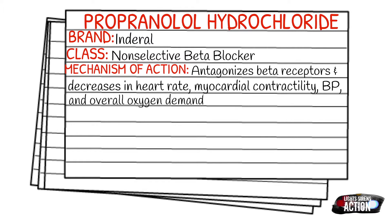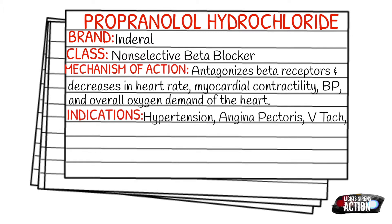Your indications are going to be hypertension, angina pectoris, VTAC, SVT, and ventricular fibrillation that is refractory to lidocaine.